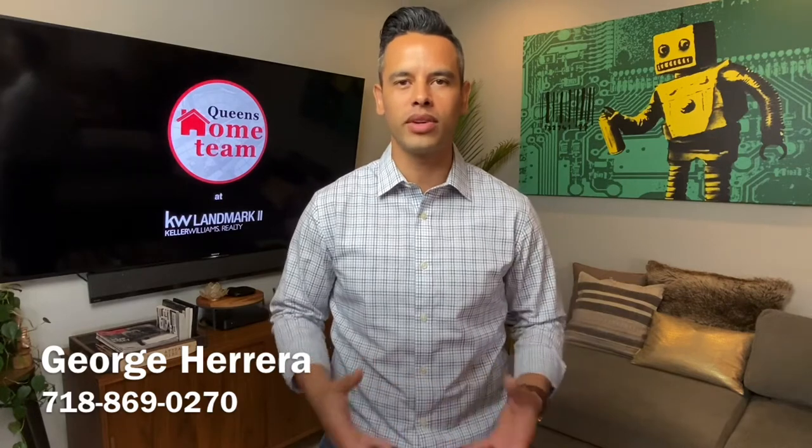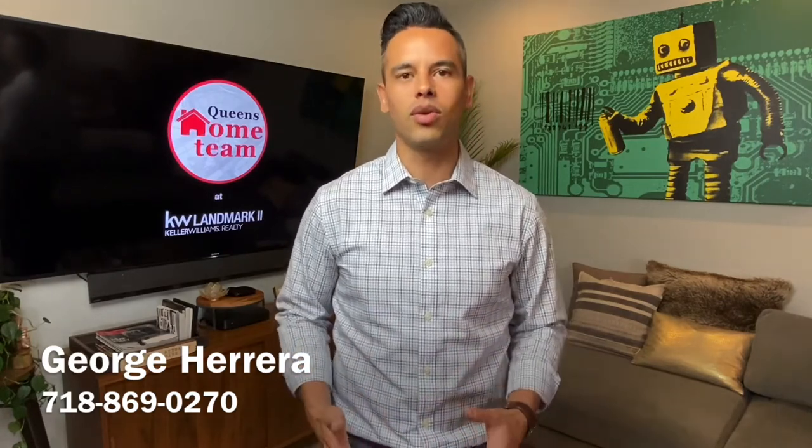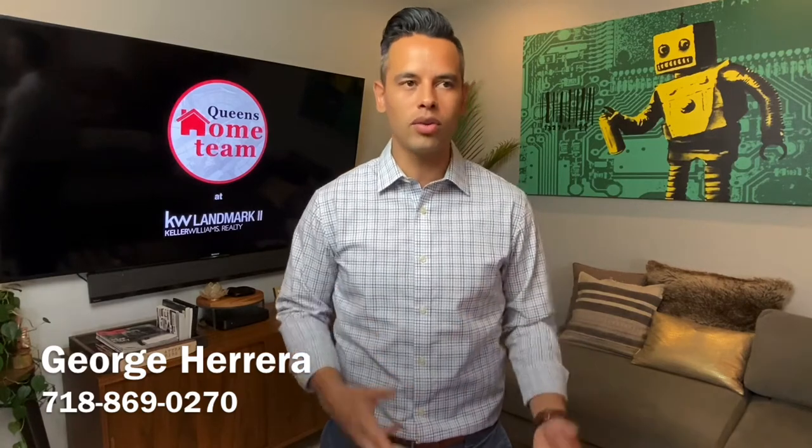Hey everybody, welcome back to the channel. My name is George Herrera with the Queen's Home Team at Keller Williams Realty. In today's video I'm answering the question: how to find property deeds in New York City. Whether you're a homeowner, a family member of a homeowner, or a child who has inherited a property, you might need to access the deed.